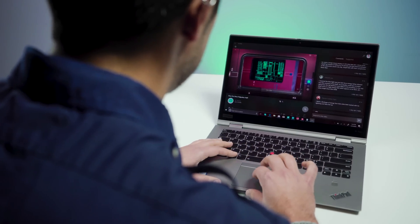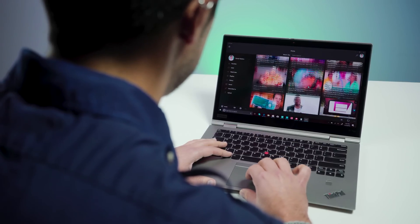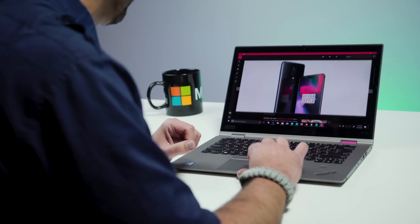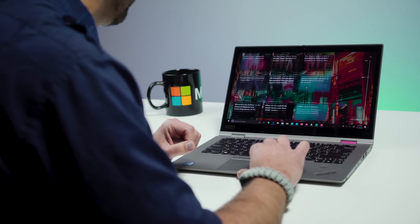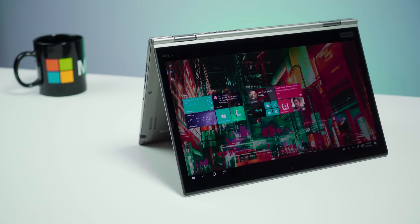Not everything is rosy with the X1 Yoga. One of the benefits I mentioned was that you can order it with LTE — but how's the LTE on this? I can't tell you. When I went to go order it, you can get LTE, but only with the full HD display, which only does 270 nits of brightness. I ended up going with the HDR display at higher resolution. The way I rationalized that was because I look at the display 100% of the time, while LTE is just nice to have on occasion. But these are the kind of difficult choices you have to make.